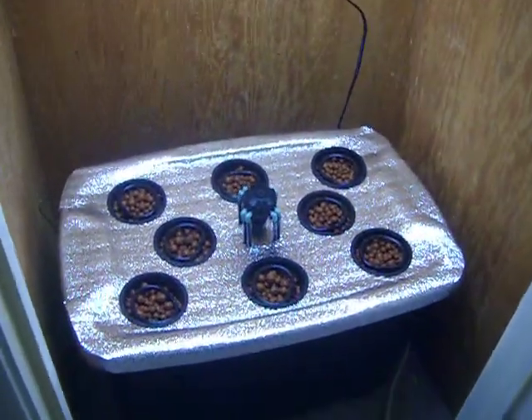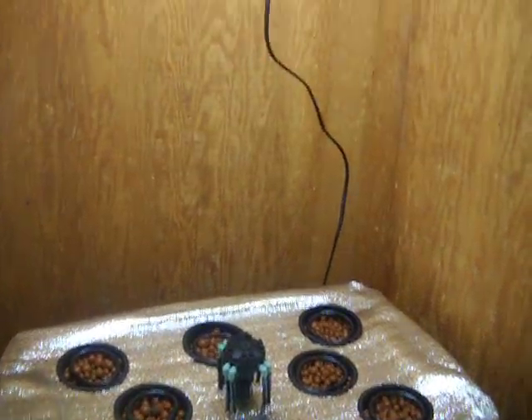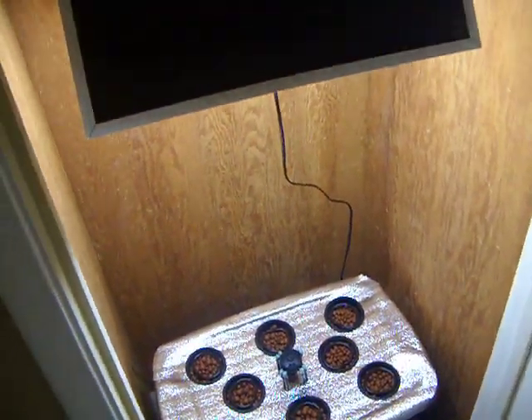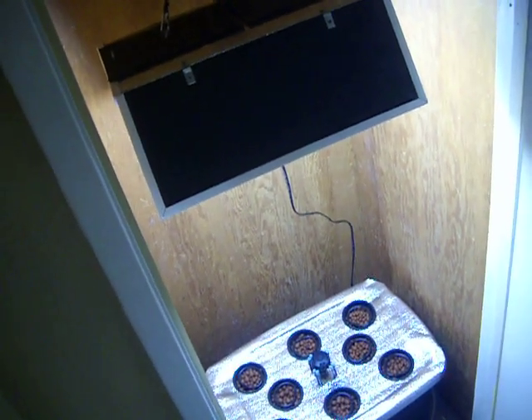So for those of you that have that closet at home with a bunch of vacuum cleaners and other crap that you'd like to grow something better in — let's go. I'll see you next time.